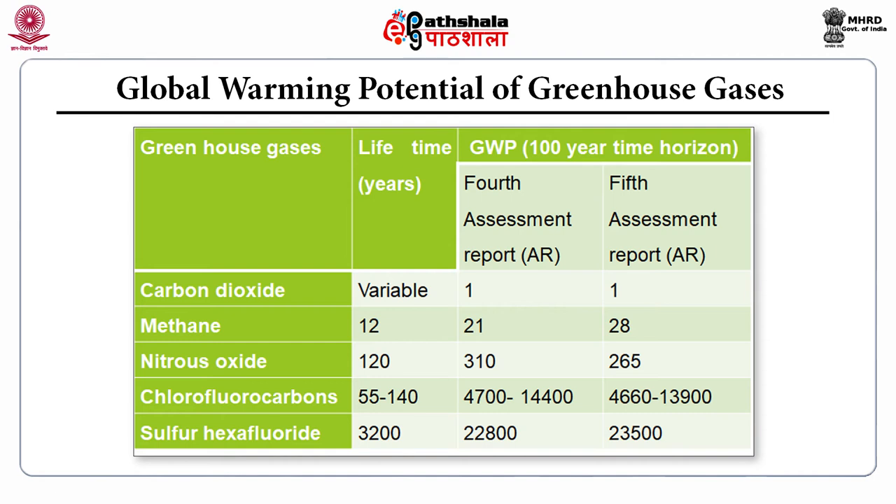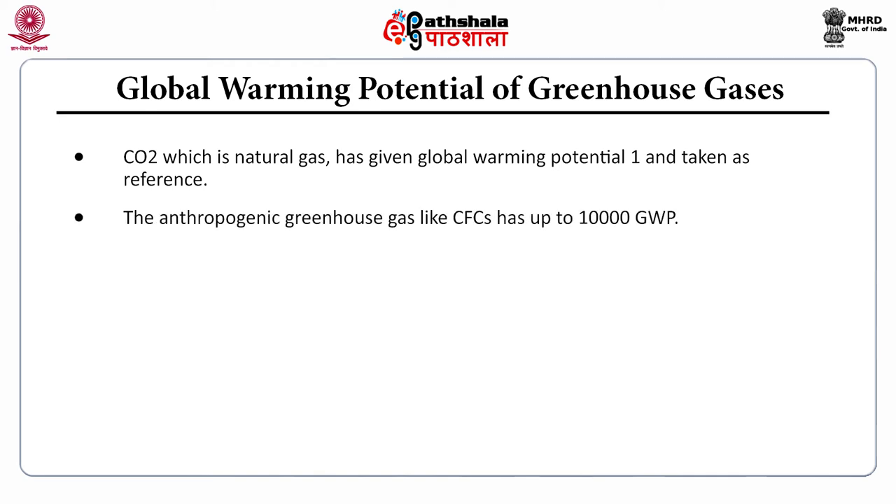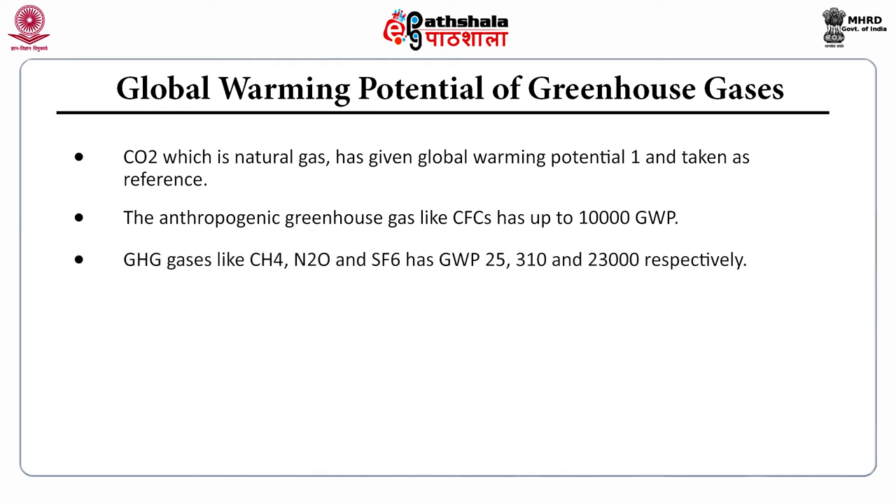The GWP of sulfur hexafluoride is higher than CFCs, which is higher than nitrous oxide, which is higher than methane, and carbon dioxide has a GWP of 1 as the reference. Anthropogenic greenhouse gases like CFCs have GWP up to 10,000, while methane, nitrous oxide, and SF₆ have GWPs of 25, 310, and 23,000 respectively as per the 4th Assessment Report.